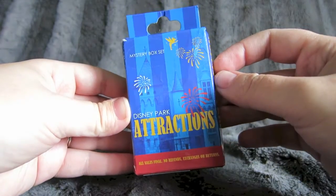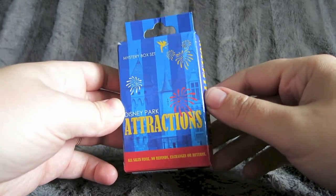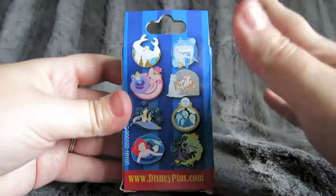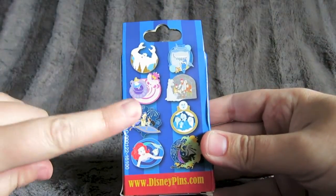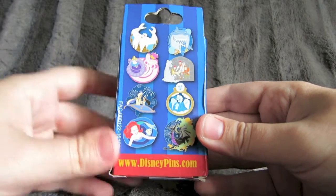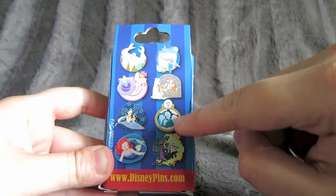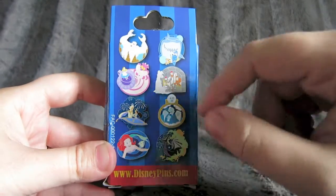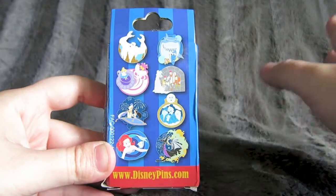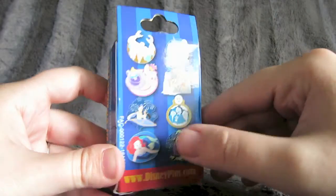Next I'm going to open up this Disney parks attractions box. I did buy two of these during our trip in May and I didn't get all the ones I wanted. I did get this Aladdin one, but I'm hoping to get the Ariel one. And I love this Pirates of the Caribbean one. I wouldn't mind the Hitchhiking Ghost either — I did get that one the first time but I traded it with Katie. Not sure if I showed that in the vlog yet, but spoiler alert.